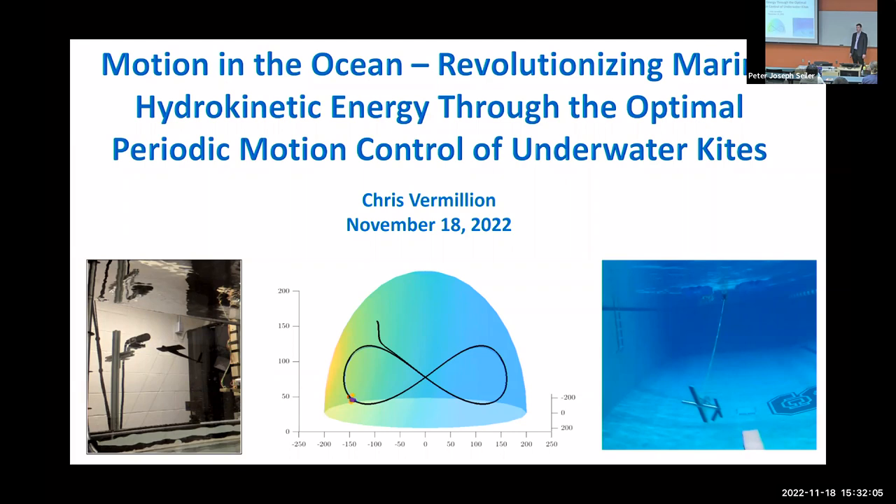Please join me in welcoming Chris to the University of Michigan. Thank you, Jeff, for that very kind introduction. Thank you for hosting me for this talk. It's great to be back giving another control seminar, and thanks to everyone who braved the rather chilly November day to come out live to see me talk about underwater kites. I come from NC State in Raleigh, North Carolina — if we had this light dusting of snow in Raleigh, everything would be shut down. Cars would be in the ditches and there would be no seminar.